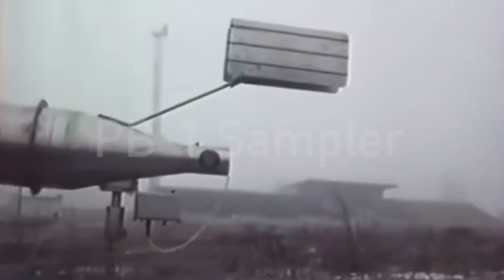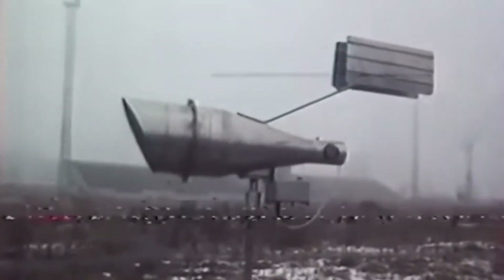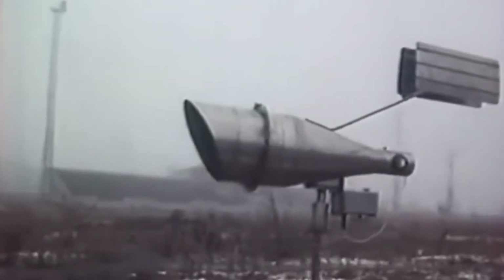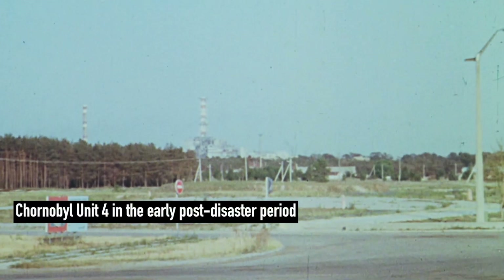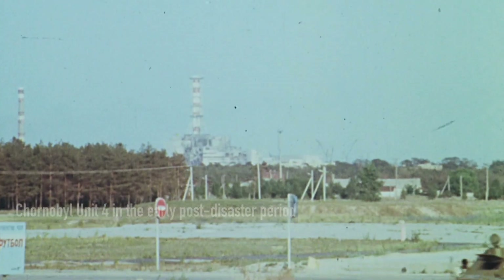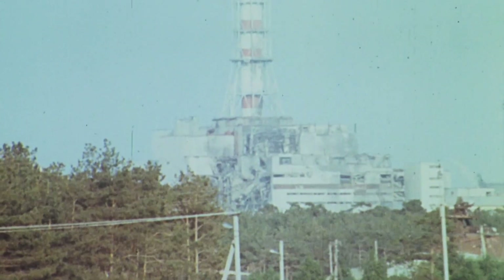This device is a special sampler, and it was part of a large and very important experiment conducted in the early period following the Chernobyl disaster. In fact, the network of these devices helped scientists understand a great deal about how the uncharted territory the Chernobyl zone had become.